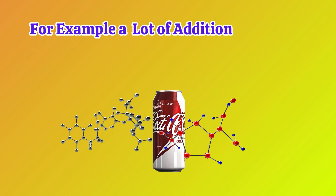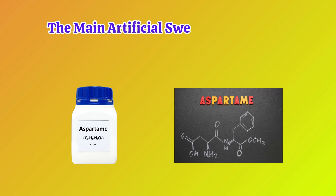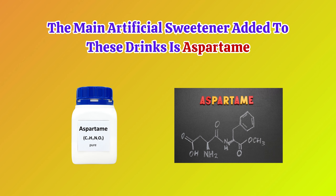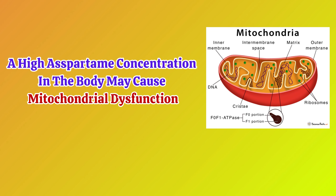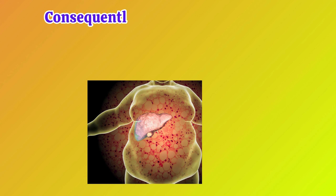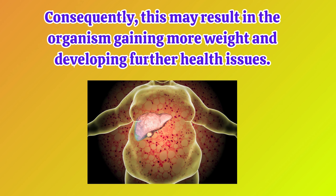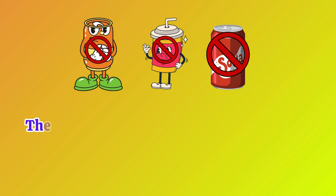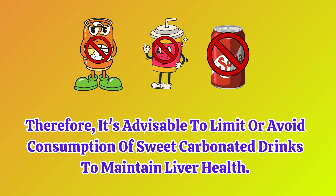For example, a lot of additional chemical additives are contained in diet cola. The main artificial sweetener added to these drinks is aspartame. A high aspartame concentration in the body may cause mitochondrial dysfunction. Consequently, this may result in the organism gaining more weight and developing further health issues. Therefore, it's advisable to limit or avoid consumption of sweet carbonated drinks to maintain liver health.